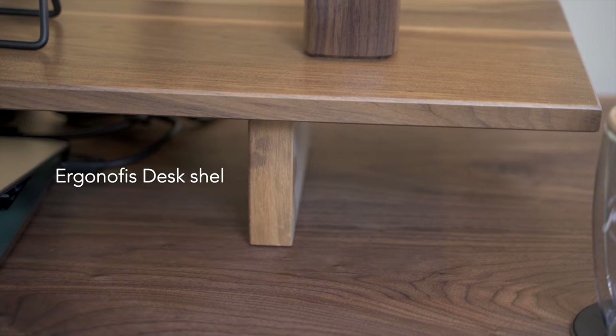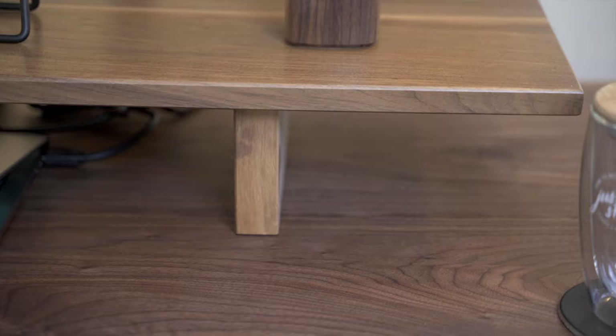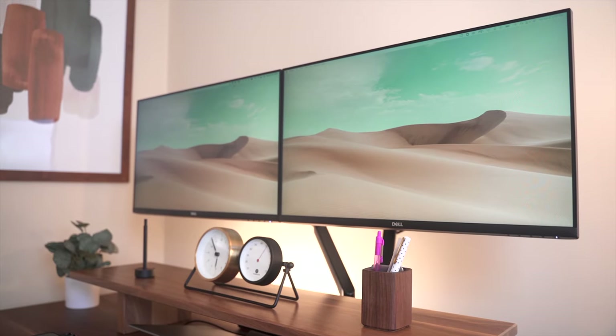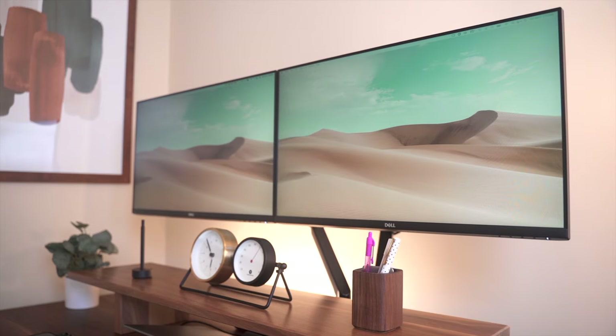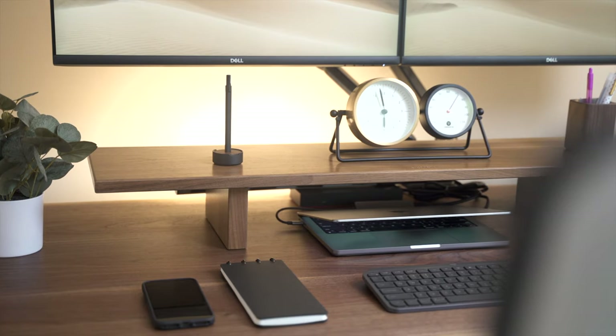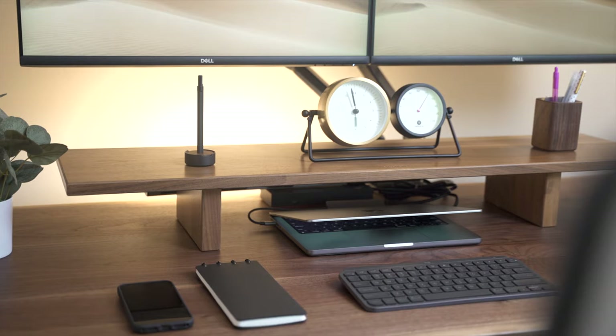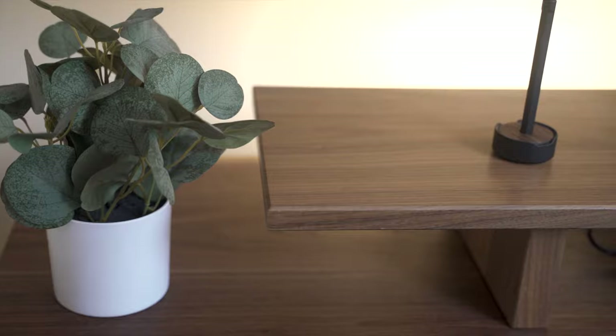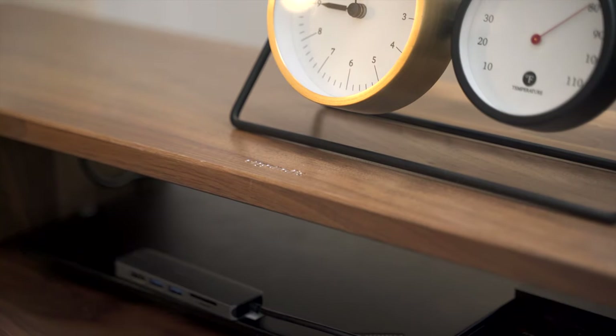Situated below the monitors is the desk shelf by Ergon Office. Built with 100% premium solid wood, the desk shelf can support a monitor or serve as an extra space for other desk essentials or decor. It also hides unsightly cables or tech items if you want a cleaner-looking desk. The desk shelf is handmade in Montreal from locally sourced wood.